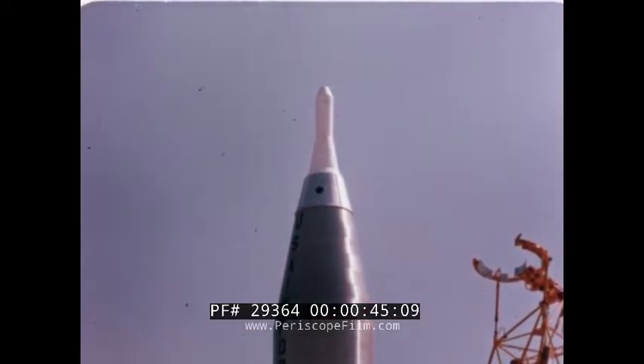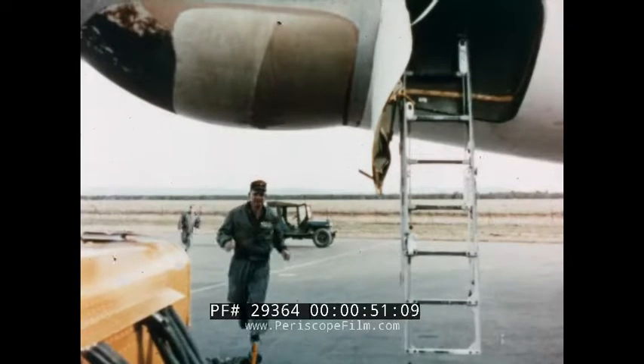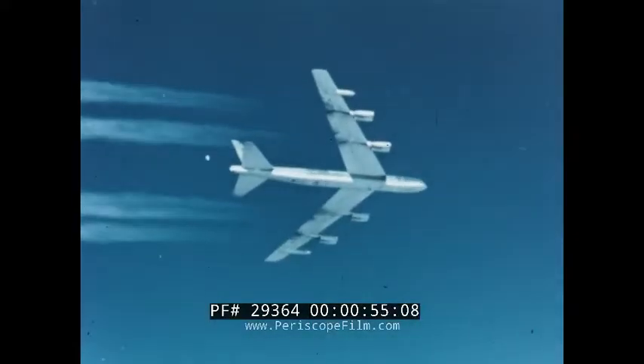Guided missiles, each ready for instant flight toward a designated target. Ground alert for bombers and their crews. Airborne alert.